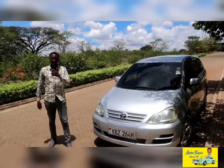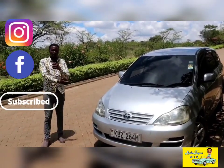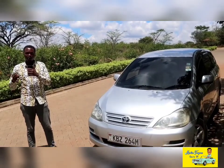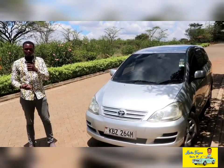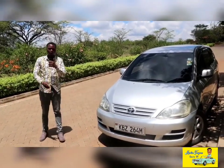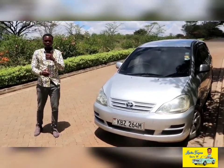Guys, what's up? It's Martin from Martin Trayvon Cars TV, and next to me is a Toyota Ipsum 240i which I borrowed from a friend. So today I'm going to take you on a tour of the interior, exterior, practicality, and driving experience. Make sure to stick around until the end of this video for my thoughts on the Toyota Ipsum 240i.